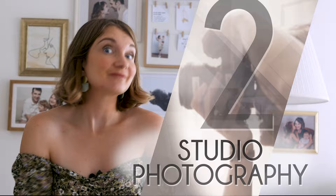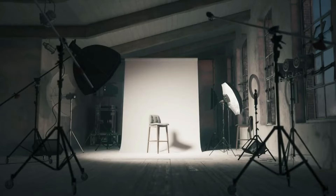Number two, studio photography. Held in a studio, the photographer uses lights and equipment to create a specific mood, guiding the family for posed shots. It's organised with plenty of guidance.